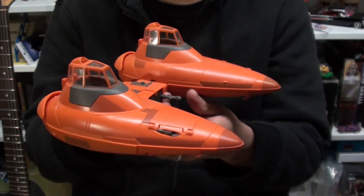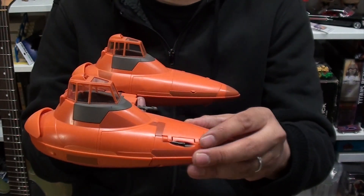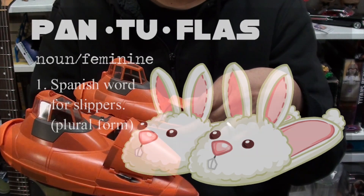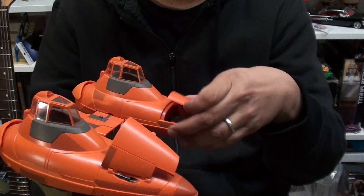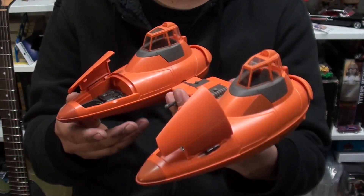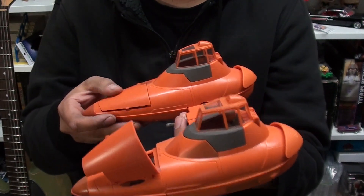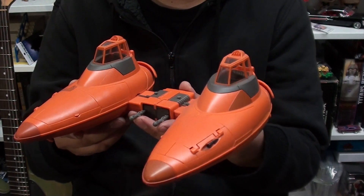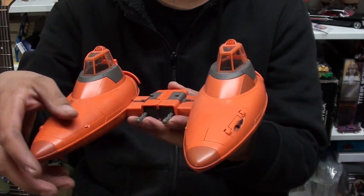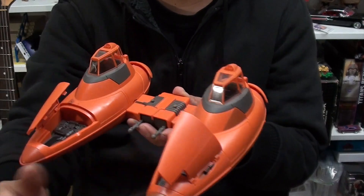It looks like two slippers — two pantuflas, your mama's pantuflas! It looks like Santa's little helper's shoes. This is a later release. I have the vintage one too, but this one's cool. The engine compartments open up like this. These go in — it looks cooler like this, tighter like this.